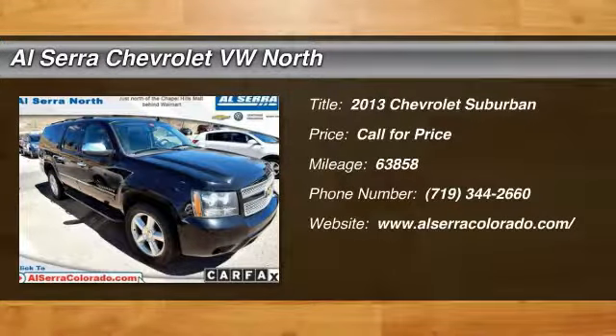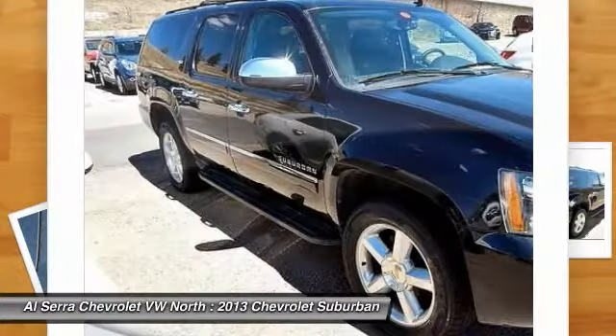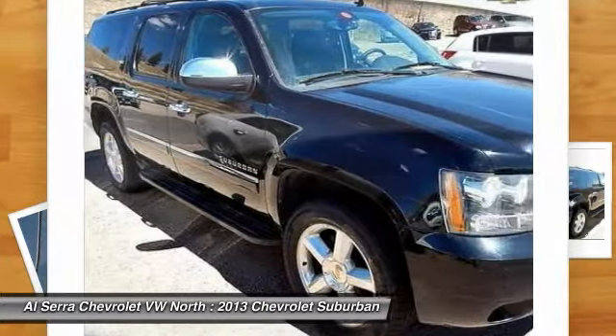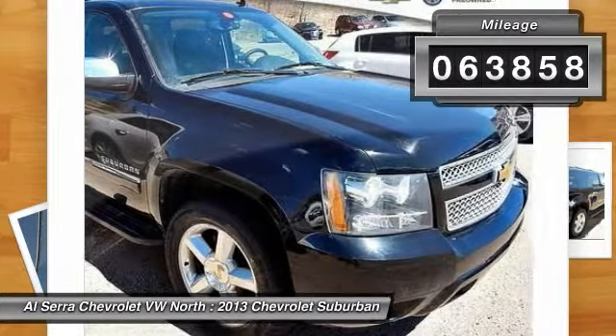The 2013 Chevy Suburban. Suburban excels at towing heavy trailers, hauling loads of people and gear, and enduring hard use and rugged terrain. This vehicle has less than 65,000 miles.